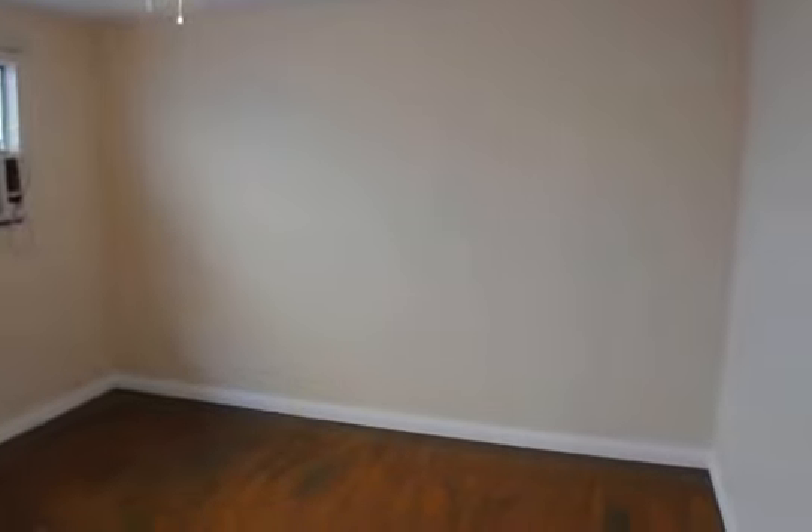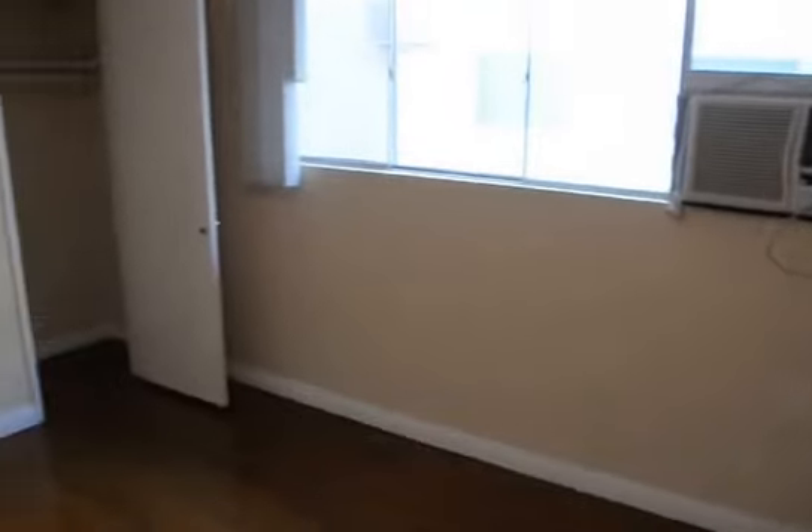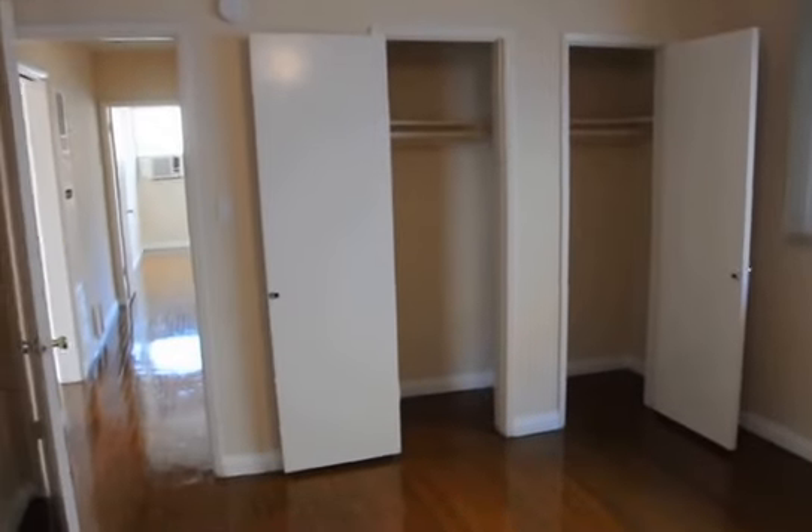A large hallway here leads to the two bedrooms. We've got built-in cabinet space here in the hallway, and the first bedroom features a ceiling fan and light fixture and an air conditioning unit, and plenty of hanging space for clothes.